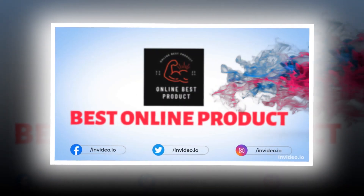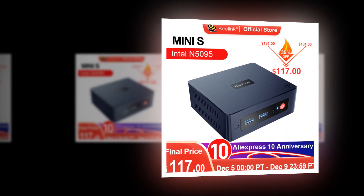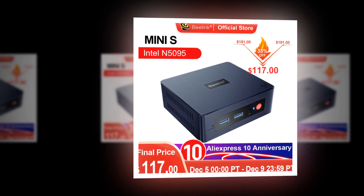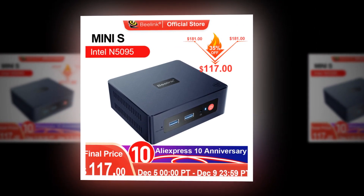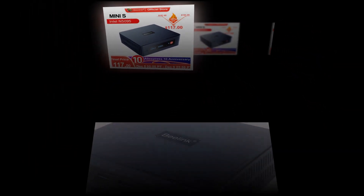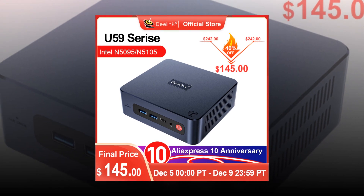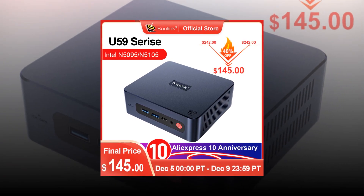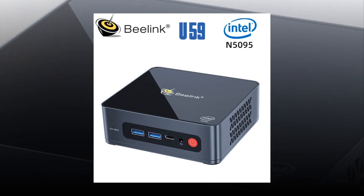Welcome to my channel. In this video you will see global version original brand new top best selling smart Beelink mini PC products on AliExpress with discount prices. The best Beelink mini PCs are small computers that are designed to be portable and easy to use. These mini PCs are perfect for people who want a computer they can carry around with them anywhere they go. In addition to being compact, these devices have some great features that make them stand out from the crowd.